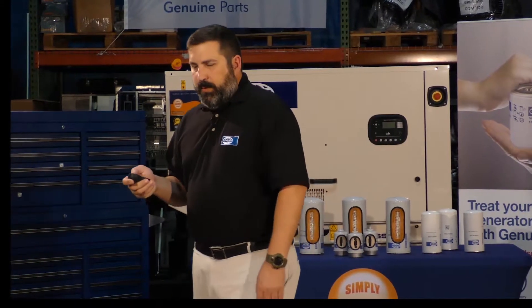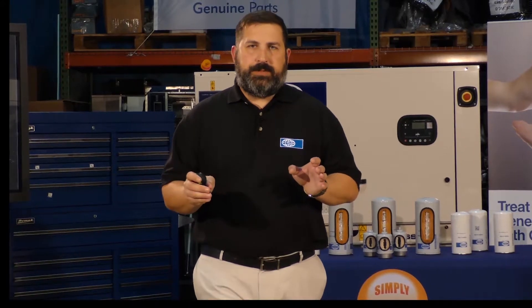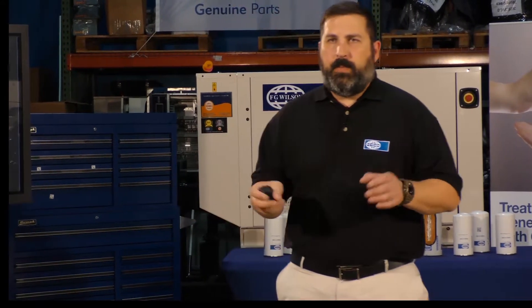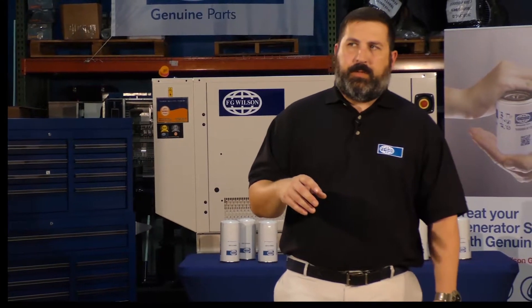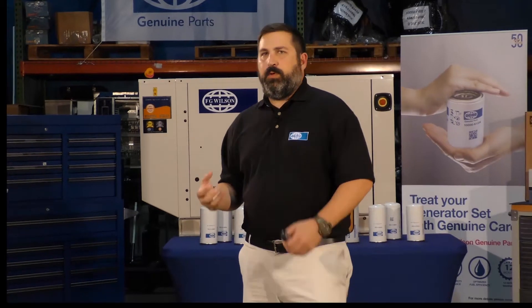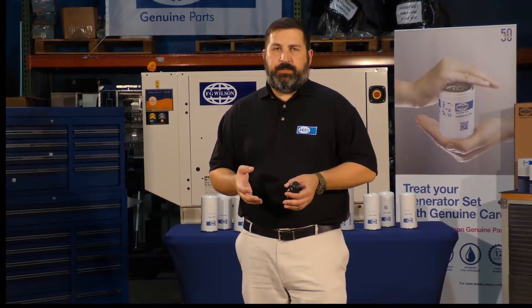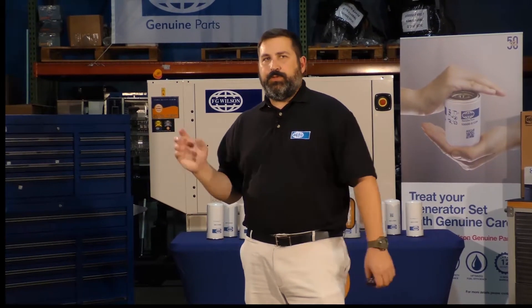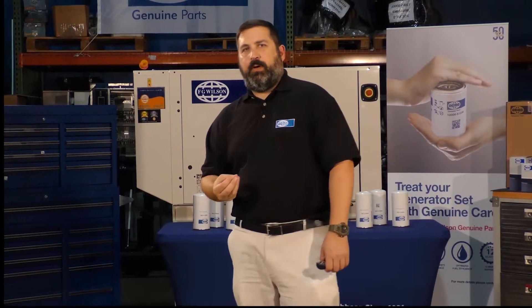Also, the big one is service and maintenance. Every time one of these machines or engines is opened up, you have the possibility of introducing contamination. That's why when you do a repair or a process, you want to ensure you put new filters and new fluid in the piece of equipment or engine, to ensure it gets cleaned out as quickly as possible. That way you still get the best owning and operating costs that you can get.